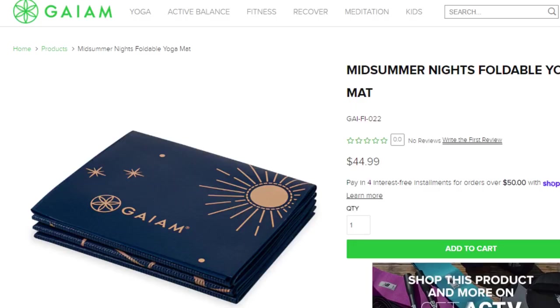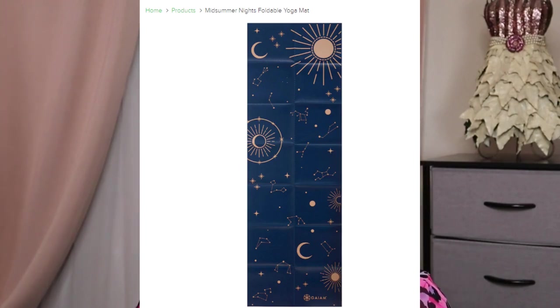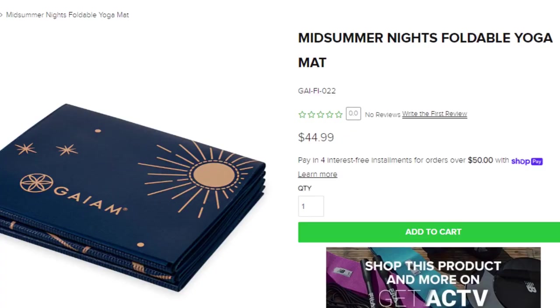Number eight is a foldable yoga mat in the Midnight Summer Nights pattern. That just sounds so nice — like being under the stars. I've seen people doing yoga outside, but a lot of times it's the middle of summer and way too hot for me. This has a retail value of $44.99. It's two millimeters thin, weighs only two pounds, and folds into a compact square of 10 by 11 inches.